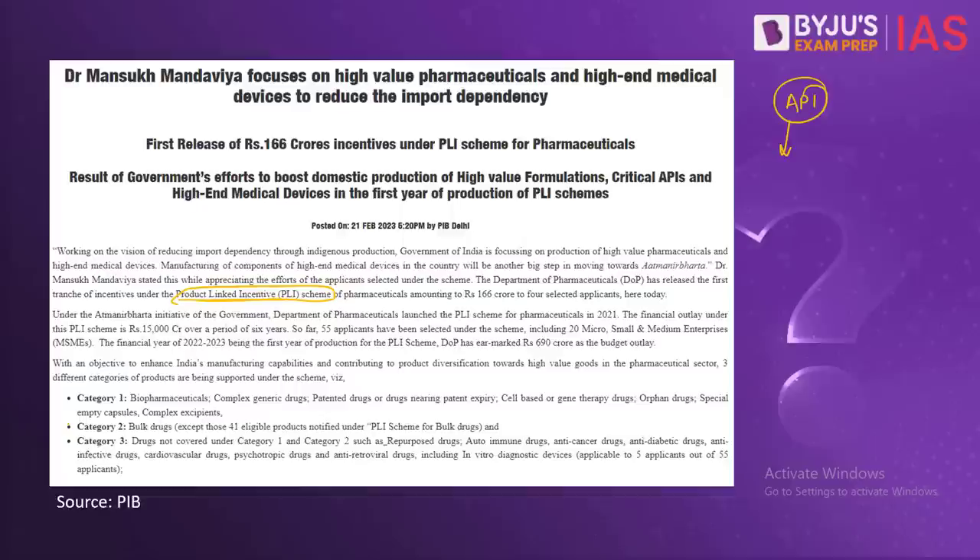These schemes are under the helm of the Department of Pharmaceuticals. Under the PLI scheme for pharmaceuticals, there are three categories that are supported. Category 1 includes biopharmaceuticals, complex generic drugs, patented drugs or drugs nearing patent expiry, cell-based or gene therapy drugs, orphan drugs, special empty capsules and complex excipients. Category 2 includes bulk drugs, except those already included in the PLI scheme for bulk drugs. Category 3 includes drugs not included in Category 1 and 2.